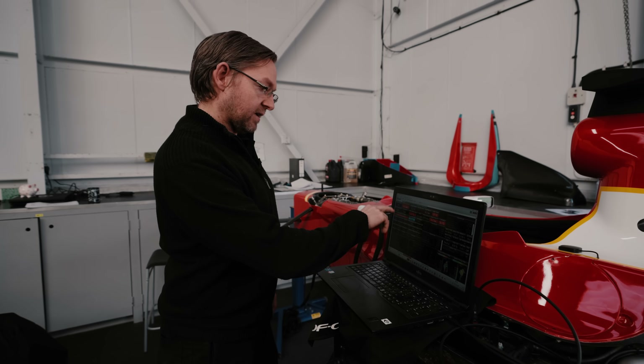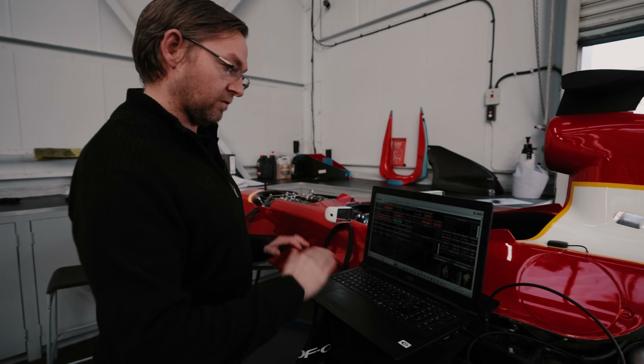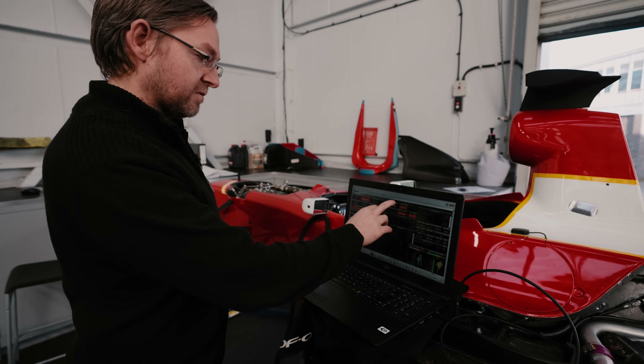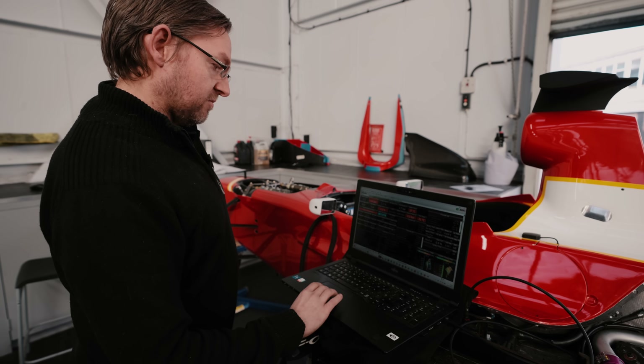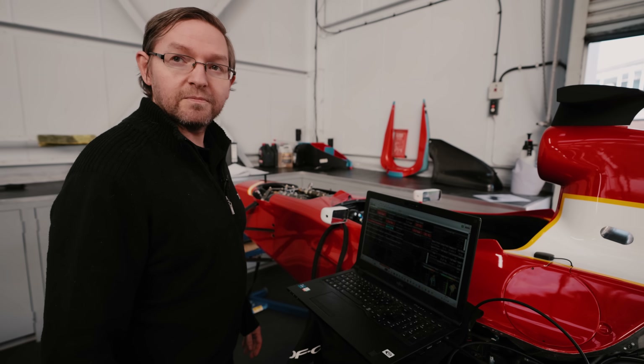Whilst it's running, I'll be keeping an eye on the oil pressure, making sure it doesn't drop at any point. If it does, I'll turn it off immediately. Then it's just watching all the other pressures — making sure fuel pressure is there, water temps, that oil temp is coming up nicely — and generally keeping an eye on all the sensors to make sure there's nothing untoward going on.